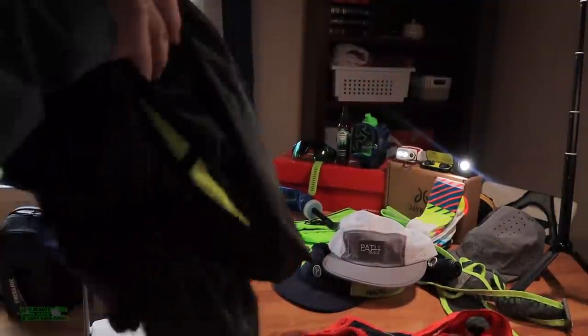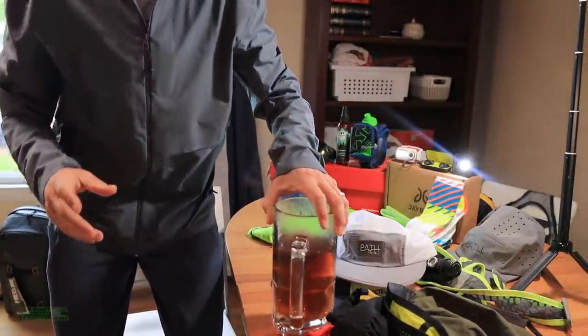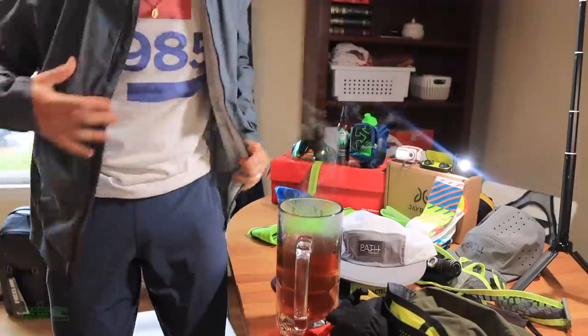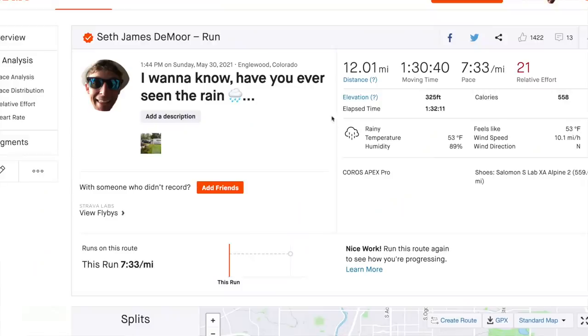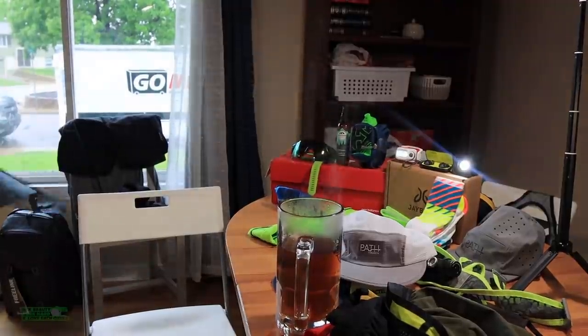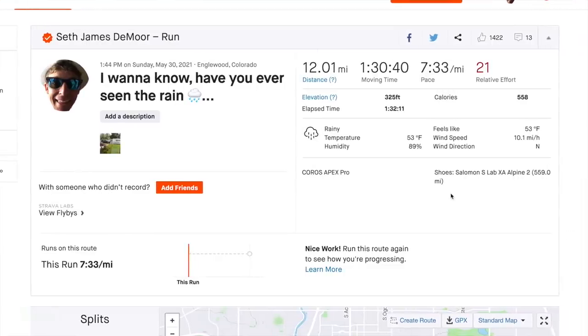Alright, I think we've got it all laid out. Just grabbed my favorite running shorts. It was a cold, soggy run out there — 12 miles, I think 7:30 a mile. I was actually hoping to go a little slower, closer to 8-minute pace, but the thunderstorms and rain just made me pick up the pace a little bit just to get out of it as quickly as possible.